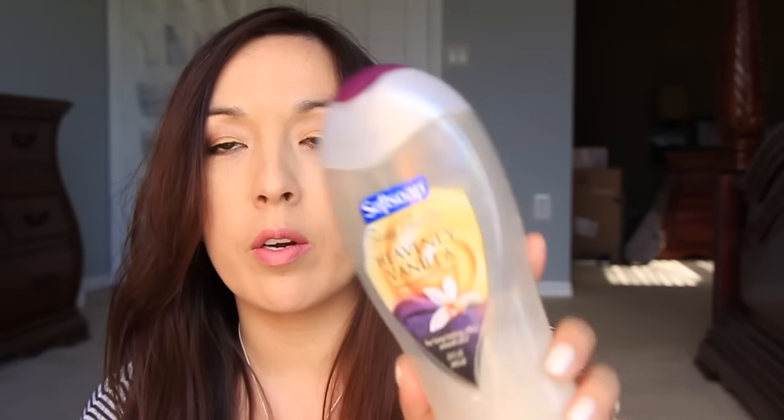Next I have from Soft Soap this is the Body Butter in Heavenly Vanilla. This one's really good — I have another one just like this in my shower. I really like the scent, it's very soft and very creamy, and it leaves my skin very smooth after the shower.